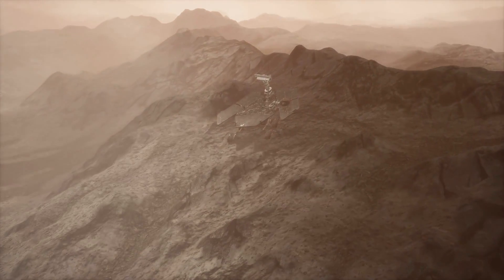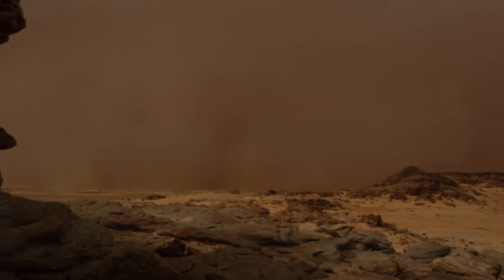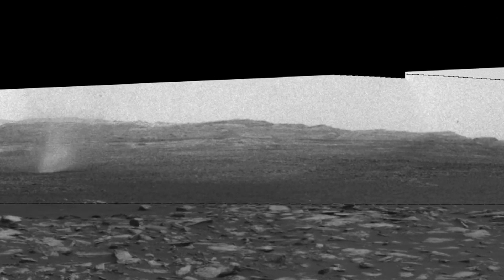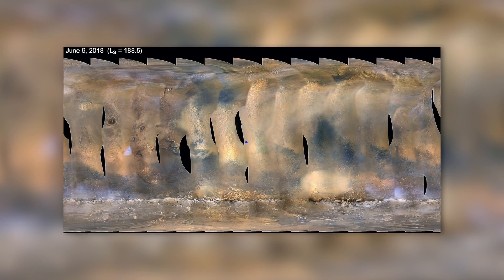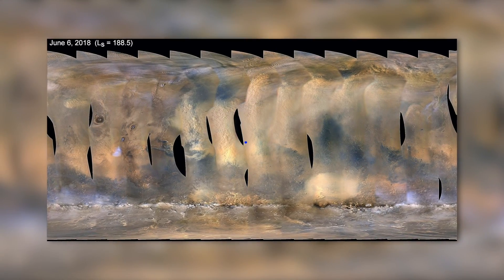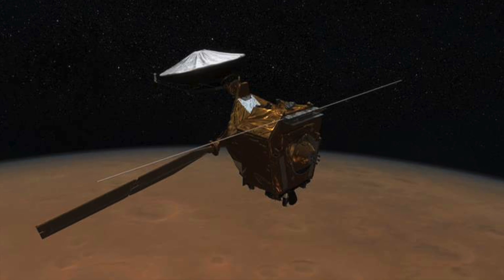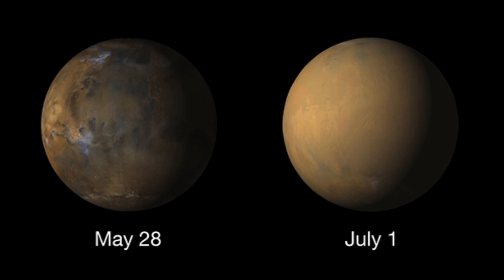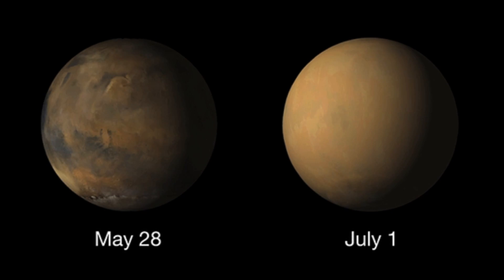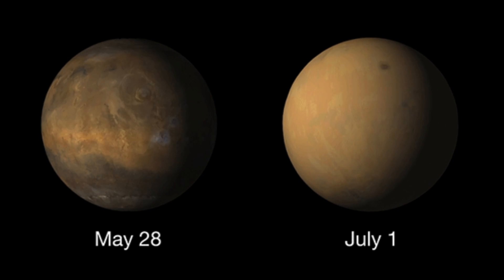For millions of years, the surface of Mars has been shaped by aridity and storms. Regular sandstorms sometimes completely envelop the planet. Wind speeds averaging 62 miles per hour are actually harmless, but that a sandstorm is so large that it causes an entire planet to disappear is unusual. MRO was able to image this very phenomenon with unprecedented clarity — an image taken on May 28th, 2018 shows the red planet in its normal guise, and barely a month later, on July 1st, it was completely enveloped in sand.